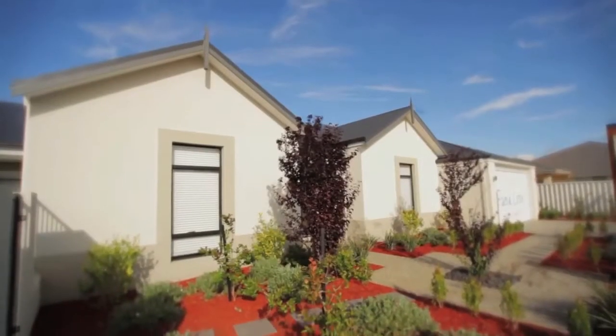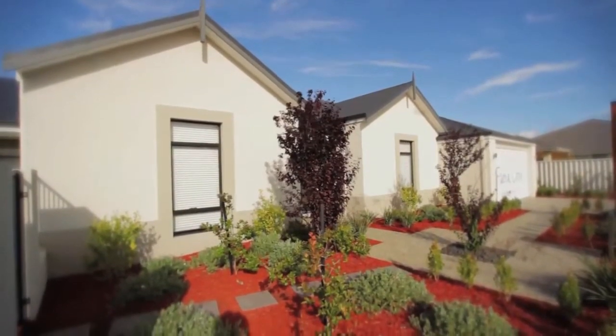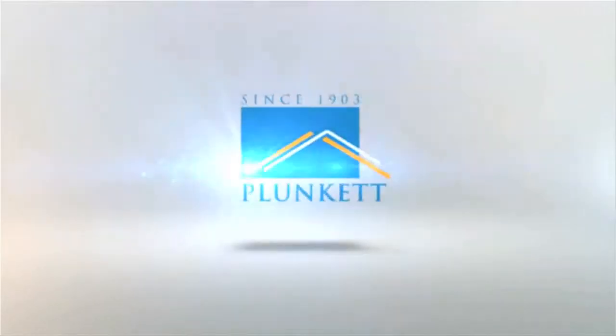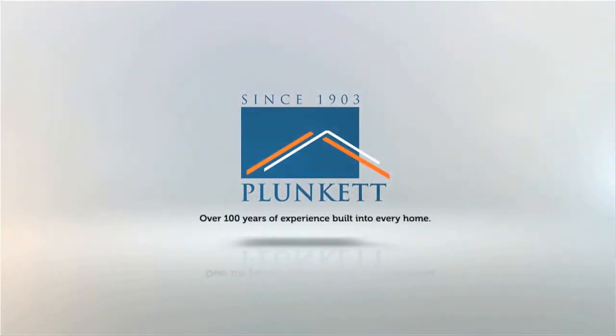The Bunker Bay is stylish family living, where every family member can revel in creature comforts and space. Over 100 years of experience built into every home.